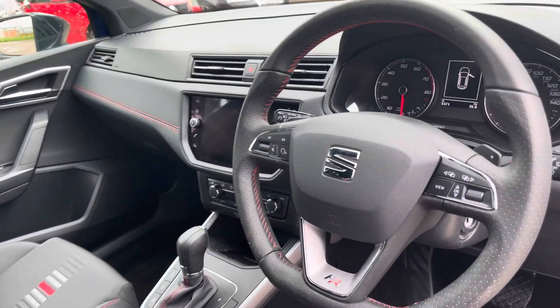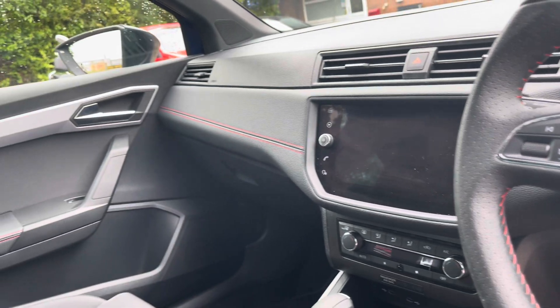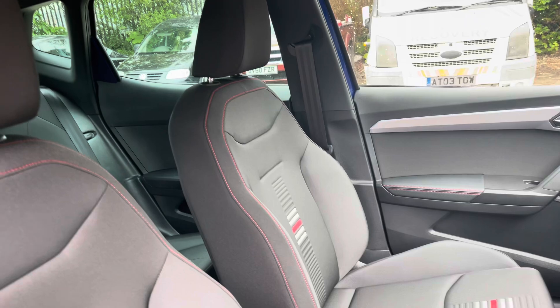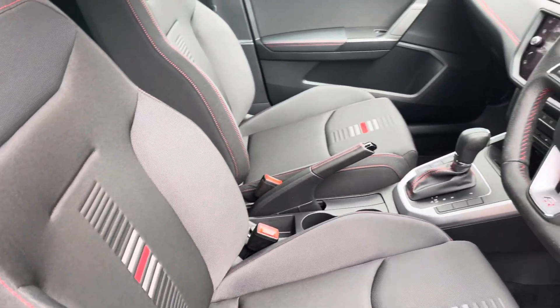Into the front of the vehicle now and we do have the gorgeous leatherette dashboard on display alongside some chrome interior elements such as the vehicle's door handles. We also have the stunning front sport seats which provide for an incredibly comfortable journey for both driver and passenger.